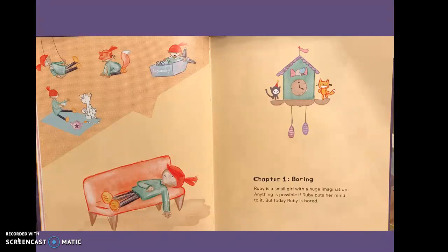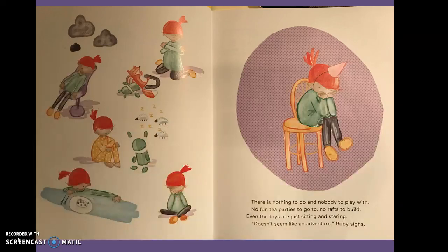Chapter One: Boring. Ruby is a small girl with a huge imagination. Anything is possible if Ruby puts her mind to it. But today, Ruby is bored. There is nothing to do and nobody to play with. No fun tea parties to go to. No rafts to build. Even the toys are just sitting and staring. Doesn't seem like an adventure. Ruby sighs.